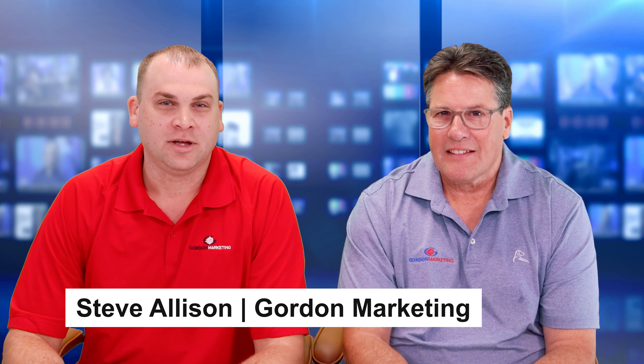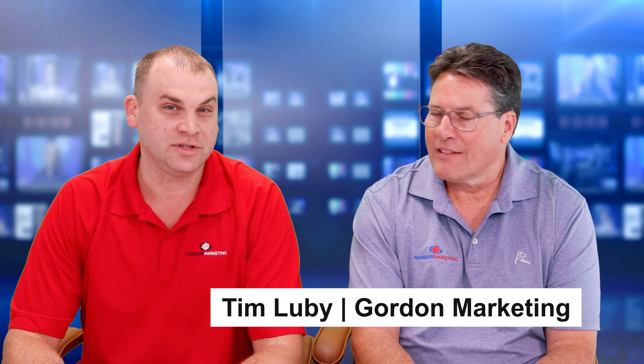Hello, and welcome to another episode of Selling Life Annuities. I'm Steve Allison, Annuity Specialist here at Gordon Marketing. And with me today is Tim Libby, our National Sales Director of Annuities.